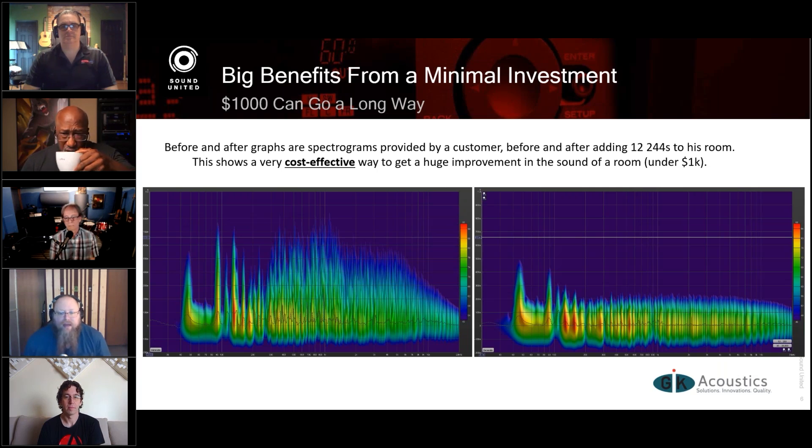Those are spectrogram readings from a client of mine. A spectrogram is a way to visualize audio data — it's a three-dimensional thing. The bottom of the graph is the baseline, and those streaks that go up on the left graph are resonances in the room — all the notes that are ringing. You can see on the left side with the bass response there are a lot of them. The color of the spectrogram gives us the intensity. For those familiar with a waterfall graph from test data, this is similar — like looking at a waterfall graph from above.